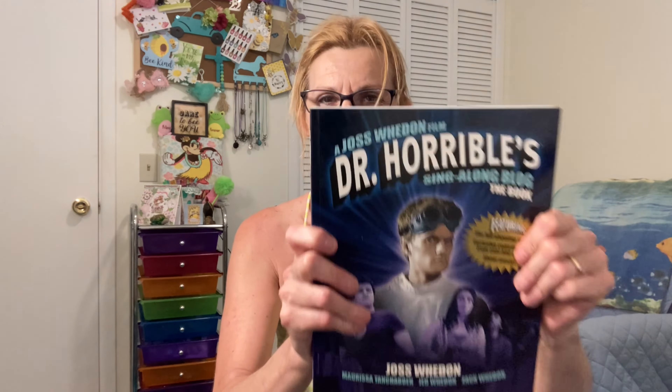Joss Whedon made it. It's like the script of the whole thing with all the music. They had several copies but I got two — one for my daughter. I saw it and just had to have it.